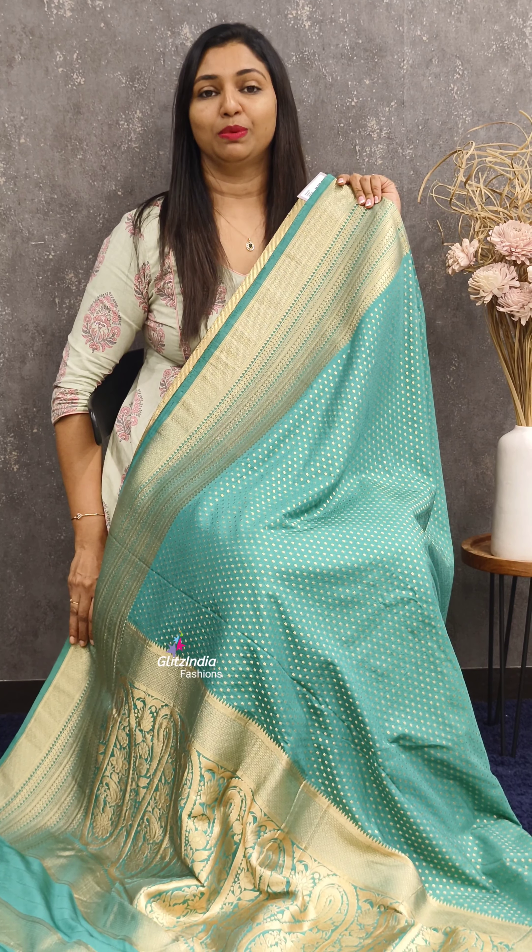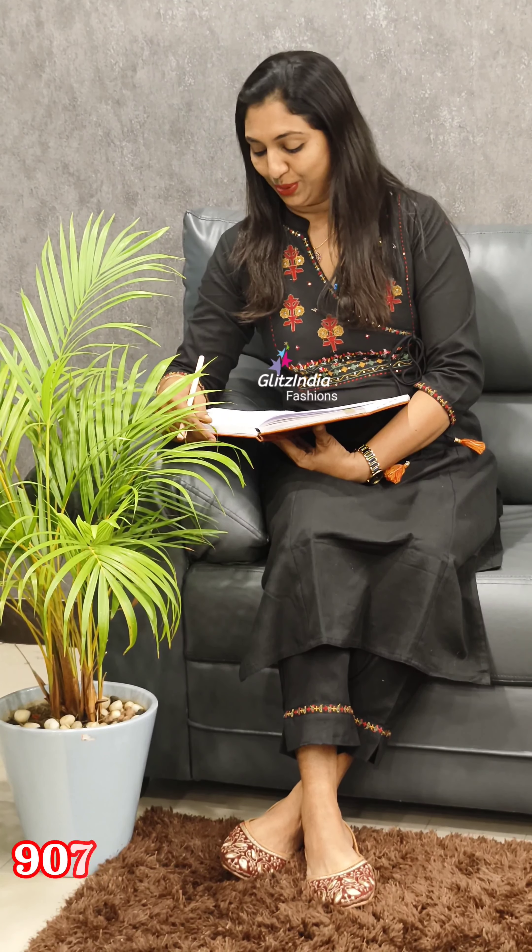If you like to book any of the saris, you can book through our website www.glitzindia.in. Thank you so much and see you in the next video. Our bookings are available at www.glitzindia.in. You can also reach us on our numbers: 9562510753, 8075511533, and 9074980210.